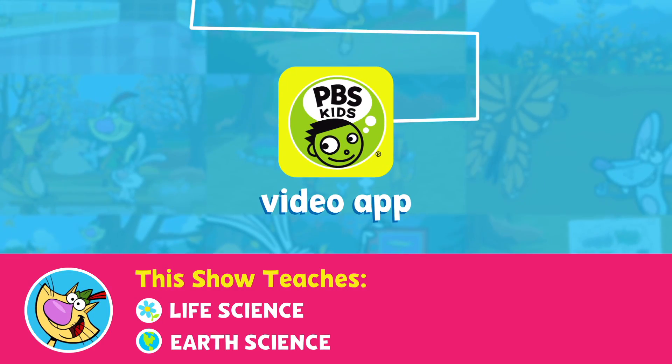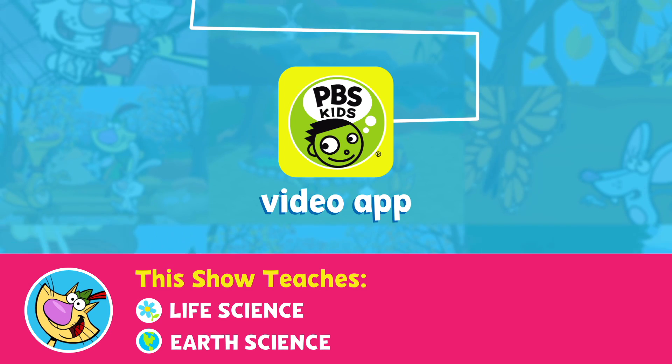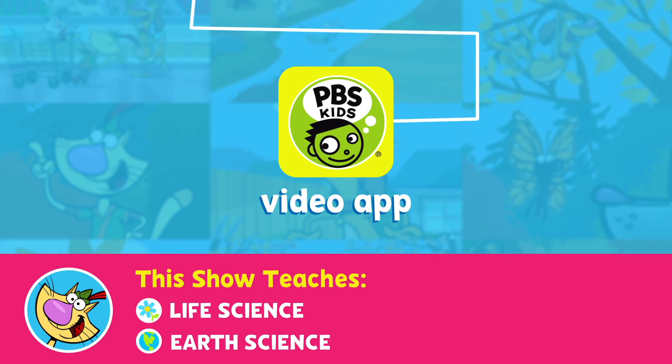Watch Nature Cat weekdays on your PBS Kids station, or anytime on the PBS Kids video app.